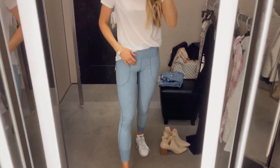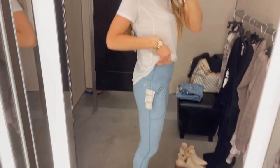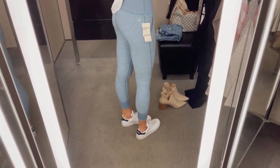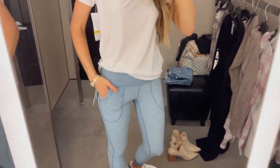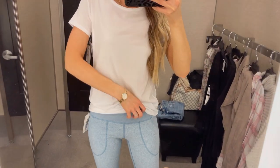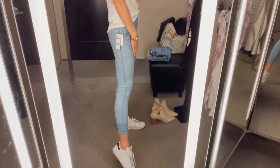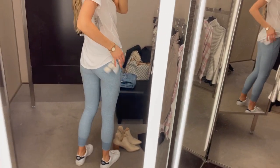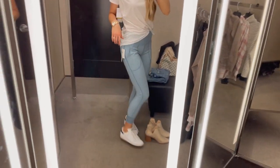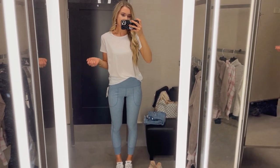The hype is real for these soft pocket leggings. I was not expecting to love these as much as I did — 10 out of 10, I recommend them, they're awesome. They're the softest material and really, really flattering. I like that the pockets aren't bulky — they're kind of a seamless pocket. I went with my true to size small. I'm just under five nine, so the length is a little short on me, but since it's summer I'm totally fine with it. It comes in two other color options and is on sale for $39. I paired it with a Zella t-shirt, which I'll share in just a second.